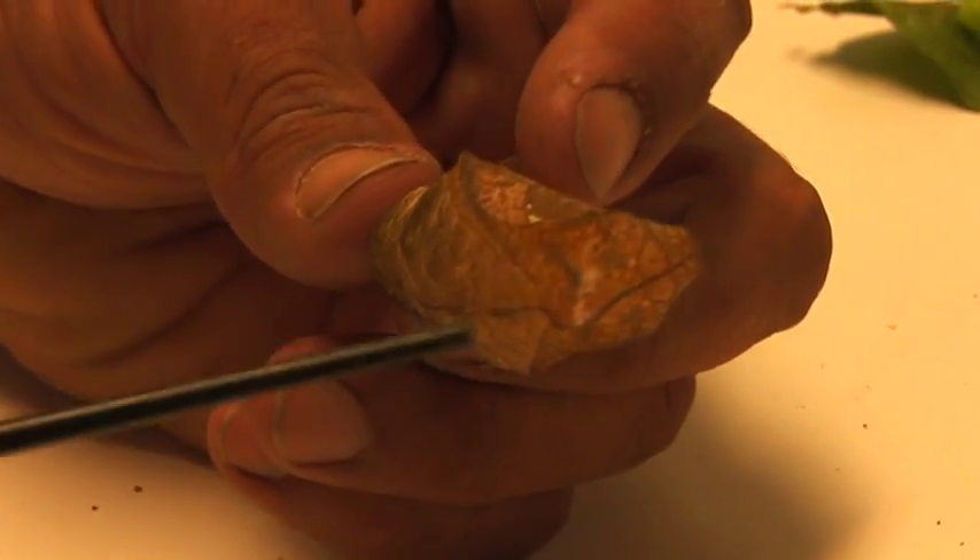The chrysalis will sit for anywhere from five days, seven days to eight months, depending on the time of year, because some of them spend the winter that way. Then the butterfly will emerge from that — but it's not actually hatching, it's molting. It's called the eclosion.